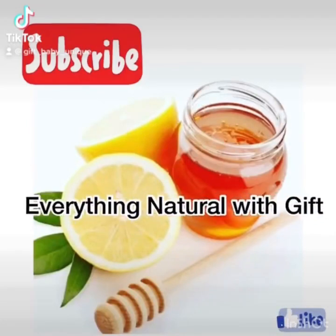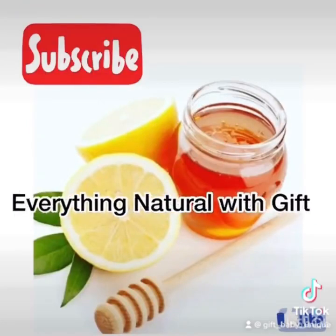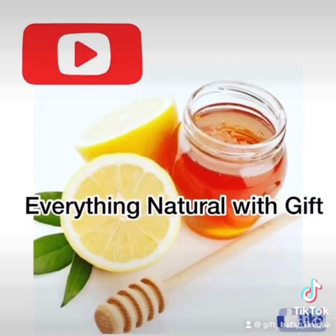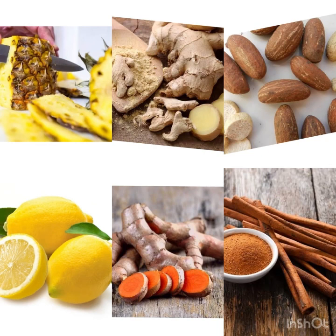Hello and welcome back to Everything Natural with Gift. My name is Gift — to my new subscribers and new viewers, hi, welcome to Everything Natural with Gift. Don't forget to subscribe to this channel for more health tips like this.